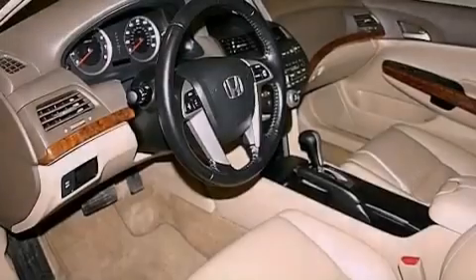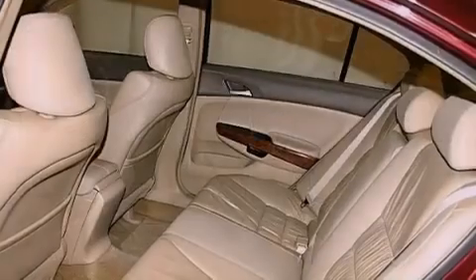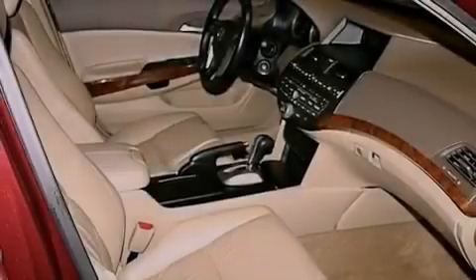The following features are also included: a multi-function display, air conditioning with automatic climate control, cruise control, an electronic throttle, a security system, and 12-volt power outlets.